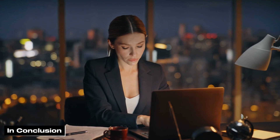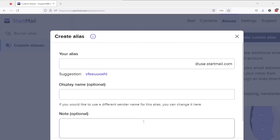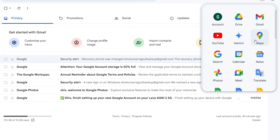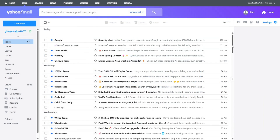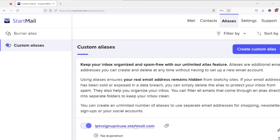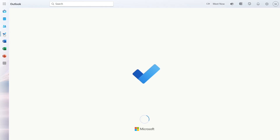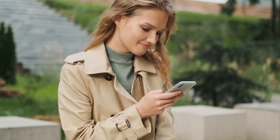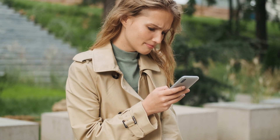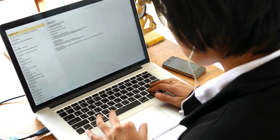In conclusion, the right email service provider gives you features that matter most to you — whether it's security, storage, customization, or seamless integration with your existing tools. Services like Gmail, Outlook, Yahoo Mail, ProtonMail, and StartMail each offer unique advantages. From privacy-focused encryption to generous storage and professional email management, the right choice ensures your emails land in the right inbox while keeping you organized, efficient, and protected from spam. Check the link in the description below to try any of these providers for free and get access to premium tools that will improve your email.